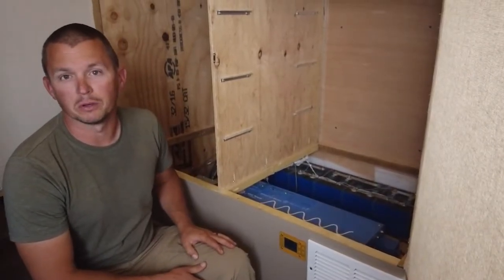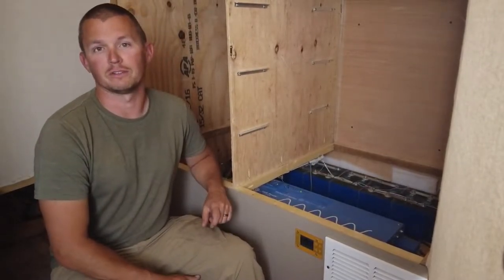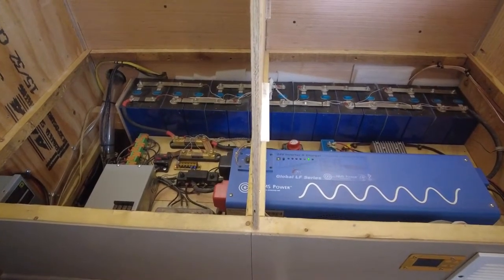We wanted to have the biggest battery we could without spending a ton of money. Ultimately we have a 24 volt 560 amp hour lithium iron phosphate battery. We wanted to make a video that was a little less technical but still very informative, so hopefully you can gain something from our whole system — maybe you just want to learn how we set up our electrical system for living on the road.